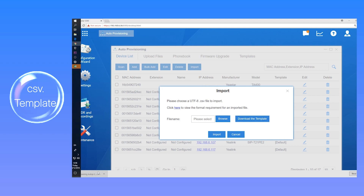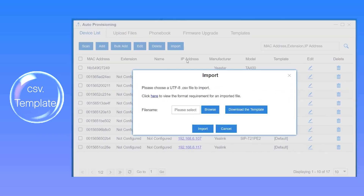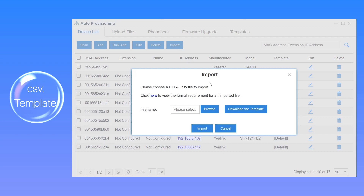In the template file, enter basic phone information: manufacturer, phone model, and MAC address, as well as other parameters such as template, extension, label, and active. Once we've finished, just confirm it by saving and uploading to the PBX.